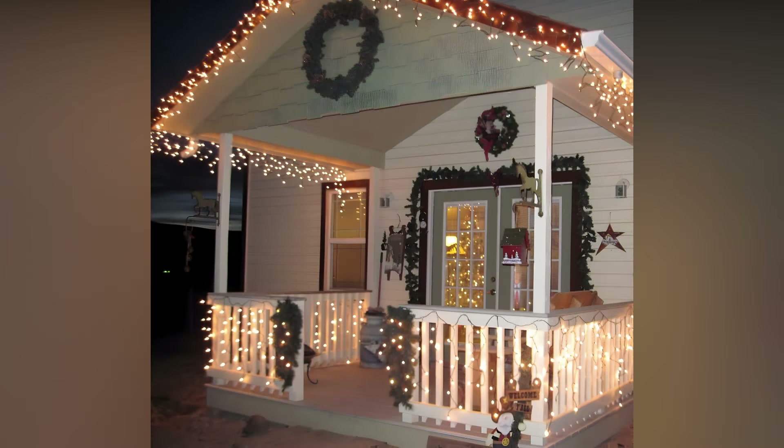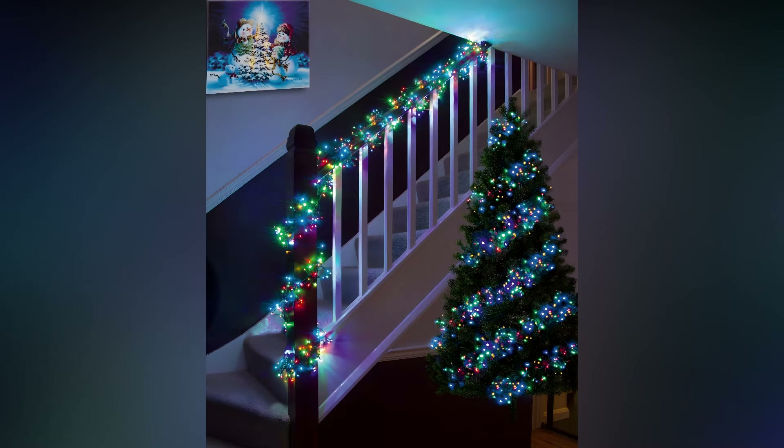First, let's talk about the different types of lights you might want to consider. There are traditional string lights, which are a classic choice and can be draped pretty much anywhere. You can go with white lights for a timeless, sophisticated feel, or multicolored lights if you want to infuse your space with playful energy.